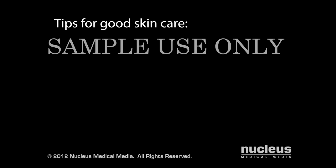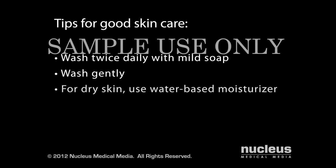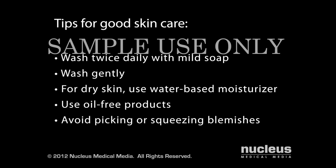Regardless of the treatment your doctor recommends, good skin care is essential. For example, wash problem areas twice daily with a mild soap and wash gently without scrubbing. If you have dry or peeling skin, use an oil-free water-based moisturizer. When choosing any product to put on your skin, look for an oil-free or non-comedogenic label, which means it won't clog your pores. Avoid picking or squeezing blemishes, as these actions may lead to infection or scarring. And avoid touching your face with your hands, your hair, or any object, such as a cell phone.